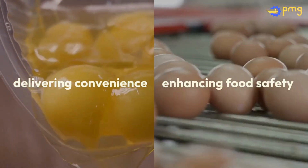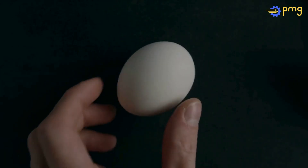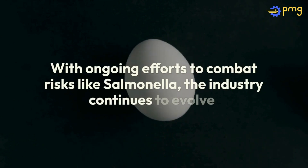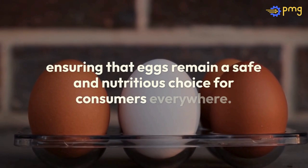Egg processing is not just about delivering convenience, but also about enhancing food safety. With ongoing efforts to combat risks like salmonella, the industry continues to evolve, ensuring that eggs remain a safe and nutritious choice for consumers everywhere.